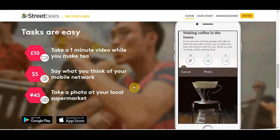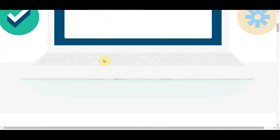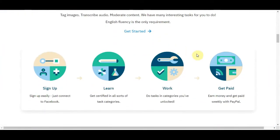The next website is remotasks.com. I really want to include this because it is a great way to make money and definitely one of my favorites, but they don't actually have an app. You'll have to use the actual website on your phone — you can open it up on Google Chrome or Safari and sign in. You can basically complete almost any task on here using your phone, such as tagging images, transcribing audio, and moderating content.